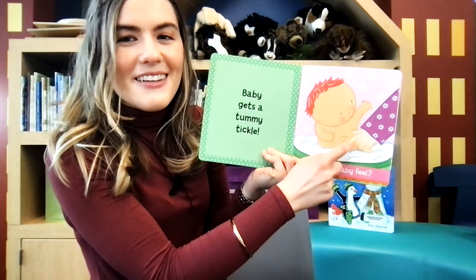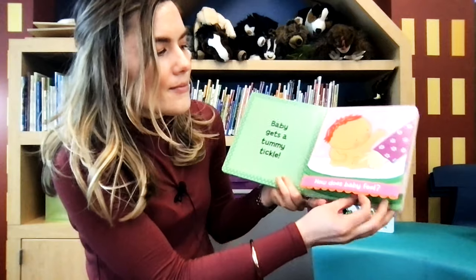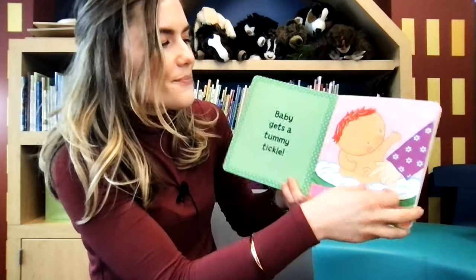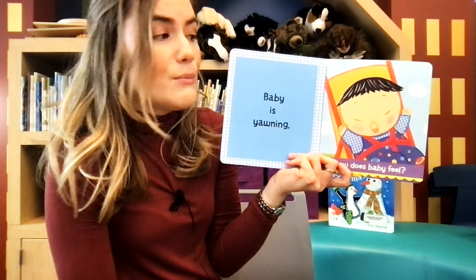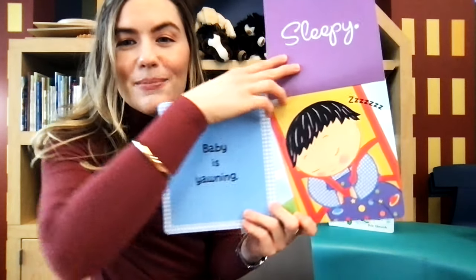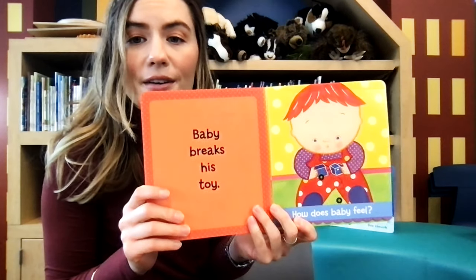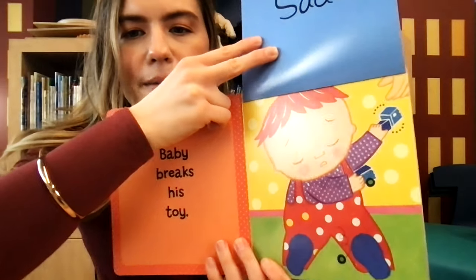Baby gets a tummy tickle — tickle, tickle, tickle. How does baby feel? Baby feels happy. I bet baby is laughing when she's getting a tickle. Baby is yawning. How does baby feel? Baby feels sleepy. Baby breaks his toy. Oh no. How does baby feel? Baby feels sad. Baby's crying.